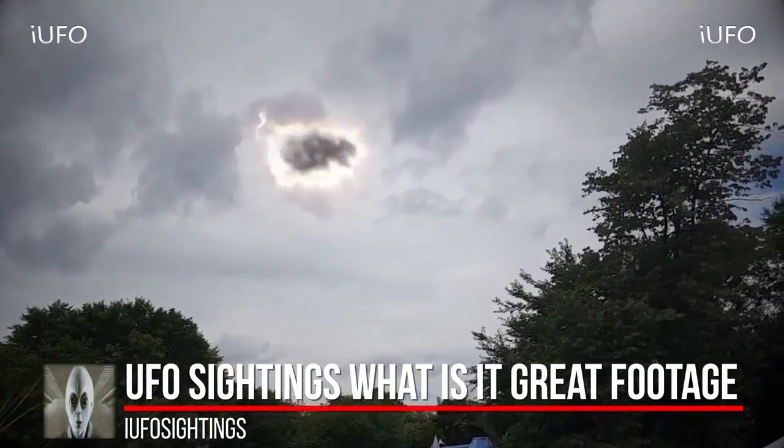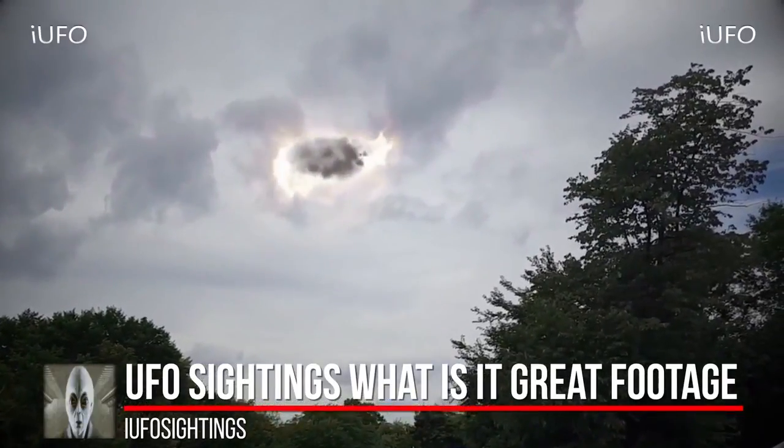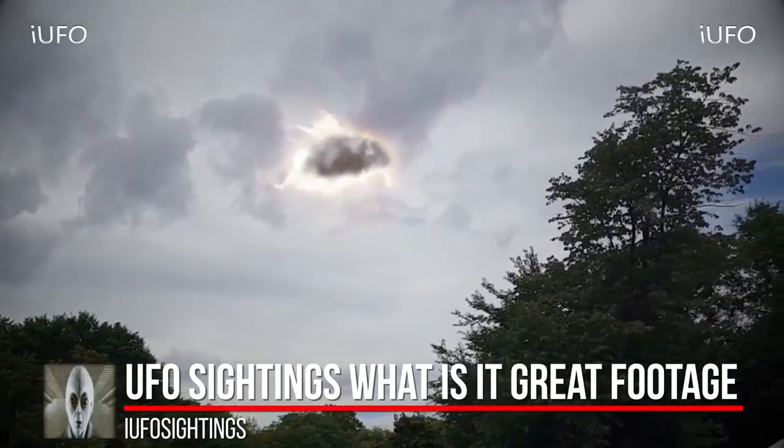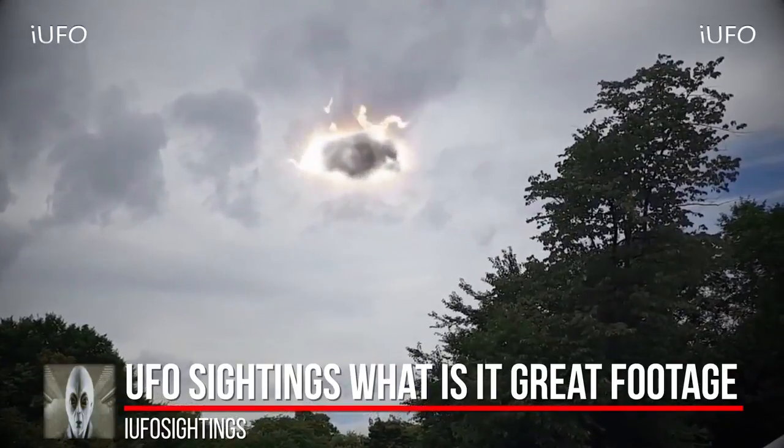Just excellent footage. What's going on in the center — is it smoke? Is it generating something? Is it hiding something behind there — is that why the smoke is there? These are all questions we don't have answers for.